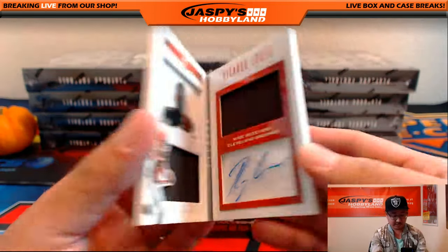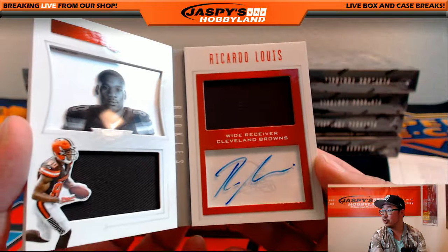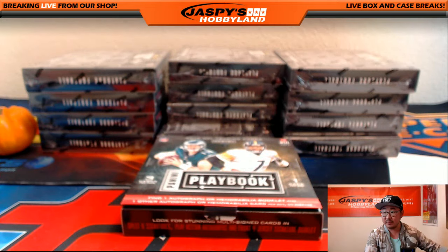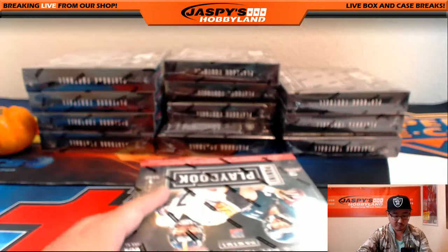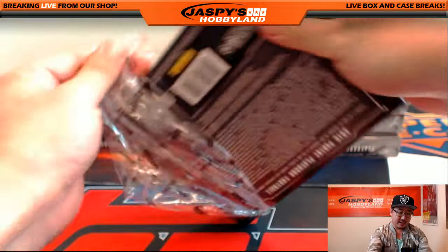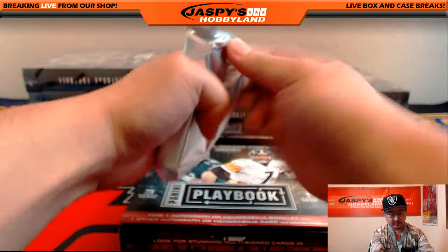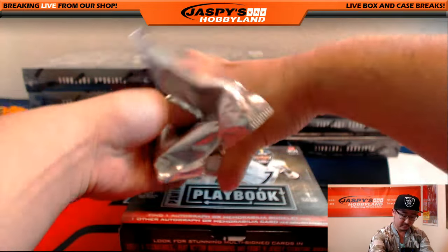Here's some Browns — there's Ricardo Lewis. Nice — dual relic and autograph in the book, 169 out of 199. Ricardo Lewis for the Cleveland Browns — that goes to Seth, who's looking for those Browns. We met Ricardo Lewis at the NFLPA rookie premiere in Los Angeles. We met Corey Coleman and Ricardo Lewis — they're pretty nice.